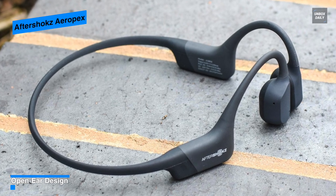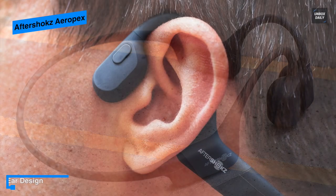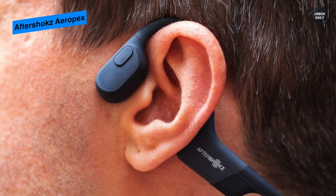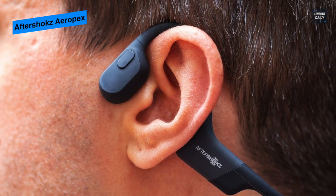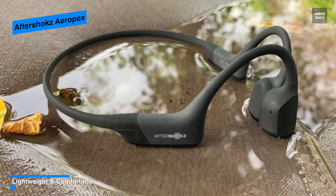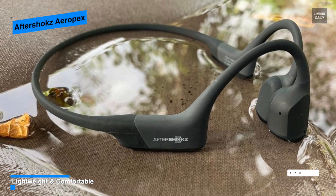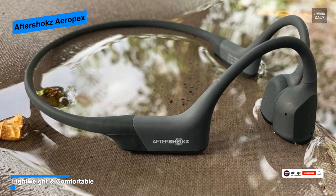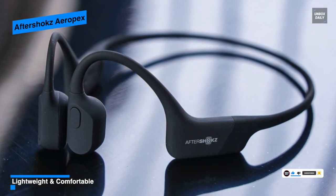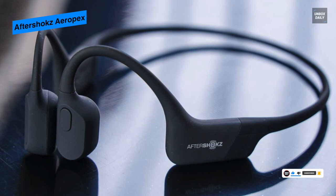In terms of onboard controls, it has two grippy physical buttons on one side of the frame next to the charging port, used to turn the headphones on as well as to adjust the volume. Angled to sit better on the cheekbone, it promises to deliver more sound with less vibration and less sound leakage. Its IP67 rating makes it able to be submerged in water up to one meter depth for 30 minutes.